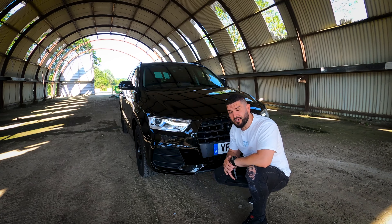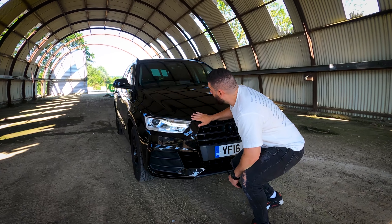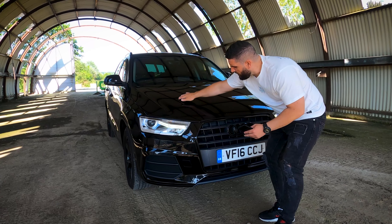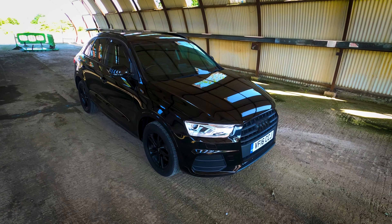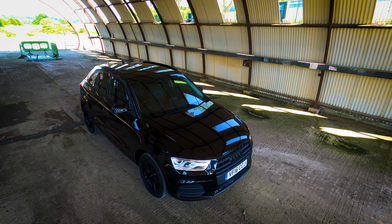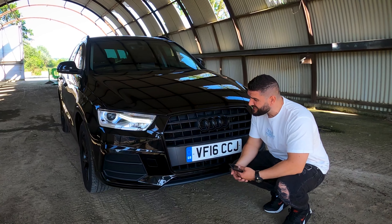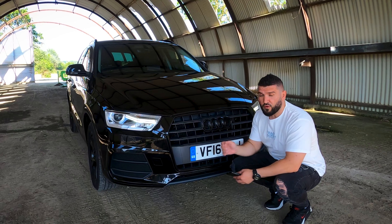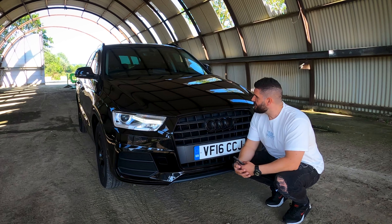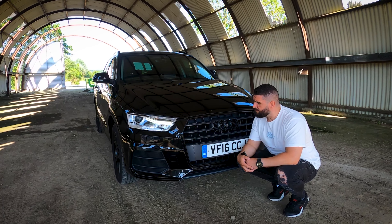Now these air intakes are fake, but they look cool. In the RS Q3 they're not fake, but in this one they're here for design only. The hood has some beautiful lines and blends nicely with the front grille. The front end design looks cool. This car doesn't have front parking sensors, a front camera, or adaptive cruise control.